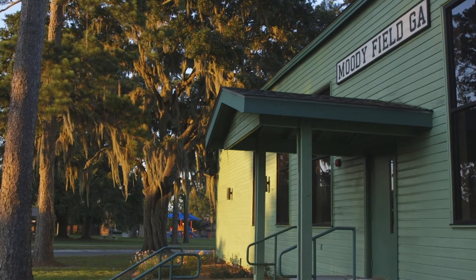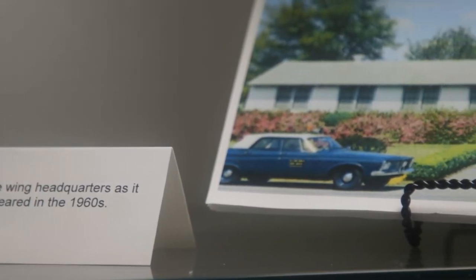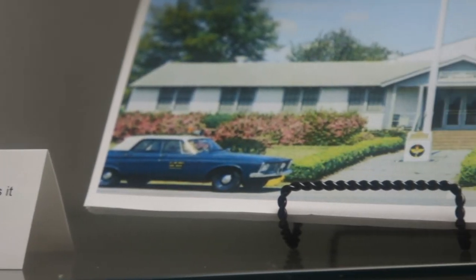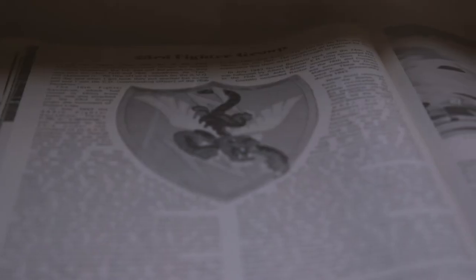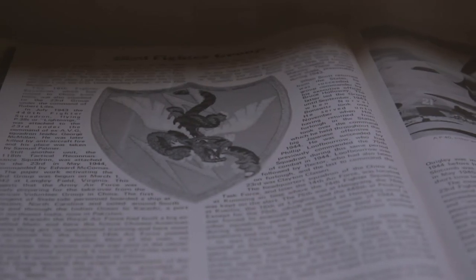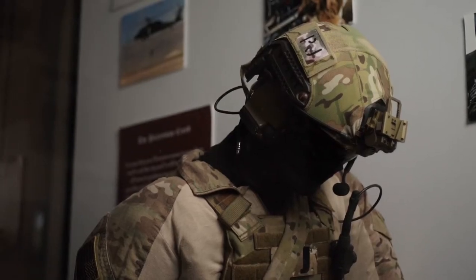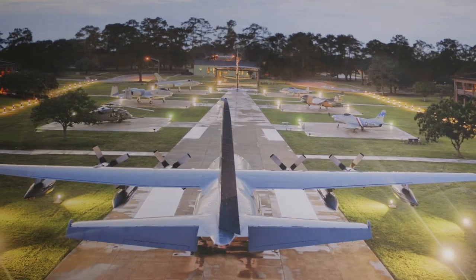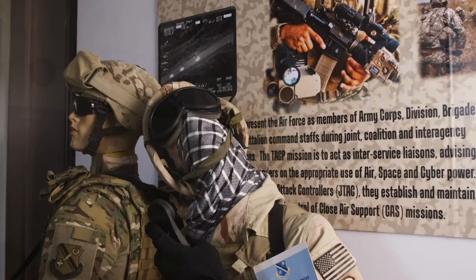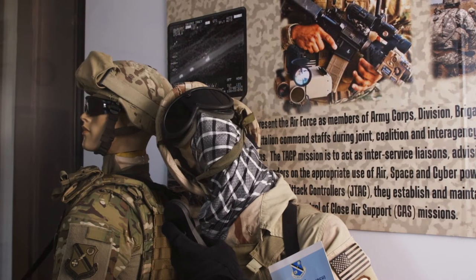This building became the Heritage Hall where you can come look at the history of Moody Air Force Base, the Flying Tigers, and the 93rd Air Ground Operations Wing. One side has Moody Air Force Base's early history with Flying Tiger history, then goes into the pararescue men display. We also have aircraft that have flown here through the years, and on the other side we have the 93rd AGAL's history dating back to when they were a bomber wing.